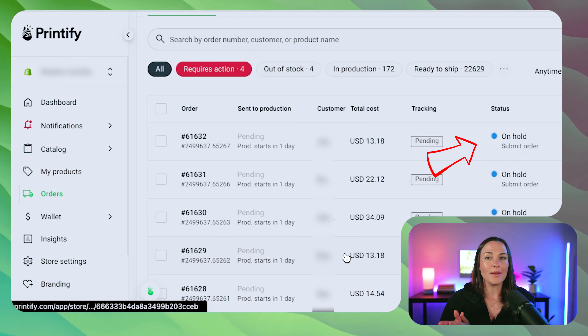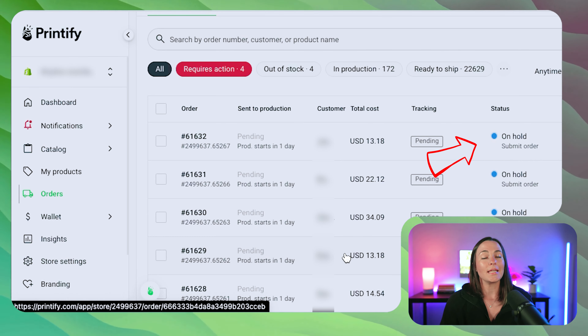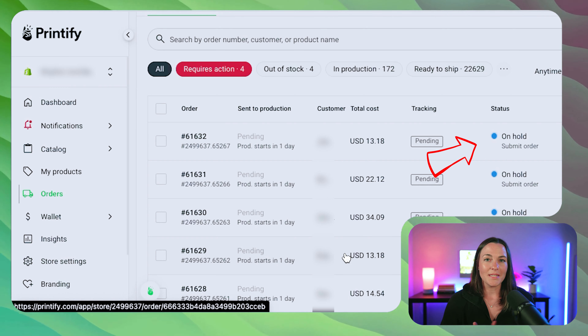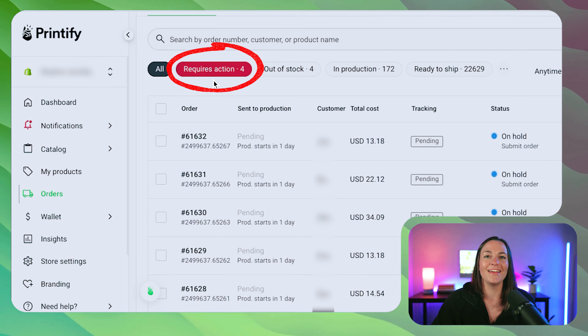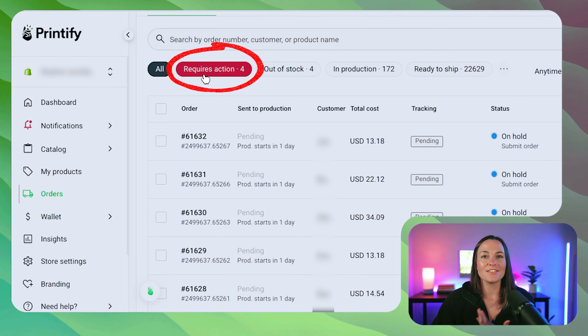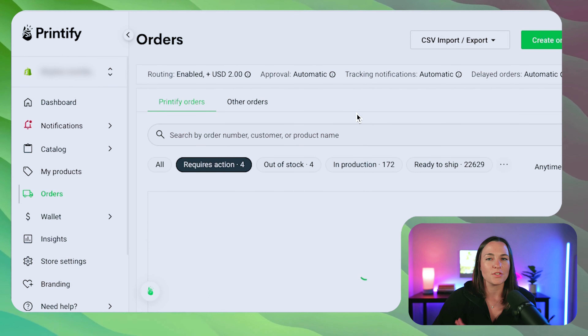I like to push all of my orders and submit them at the end of the day so that my credit card is only getting hit one time. This allows me to keep a really close eye on what my cost of goods are from day to day. As you can see in big red, it's definitely catching your attention — it says 'Requires Action.' We're going to click 'Requires Action' and take a look at what's going on with these orders.